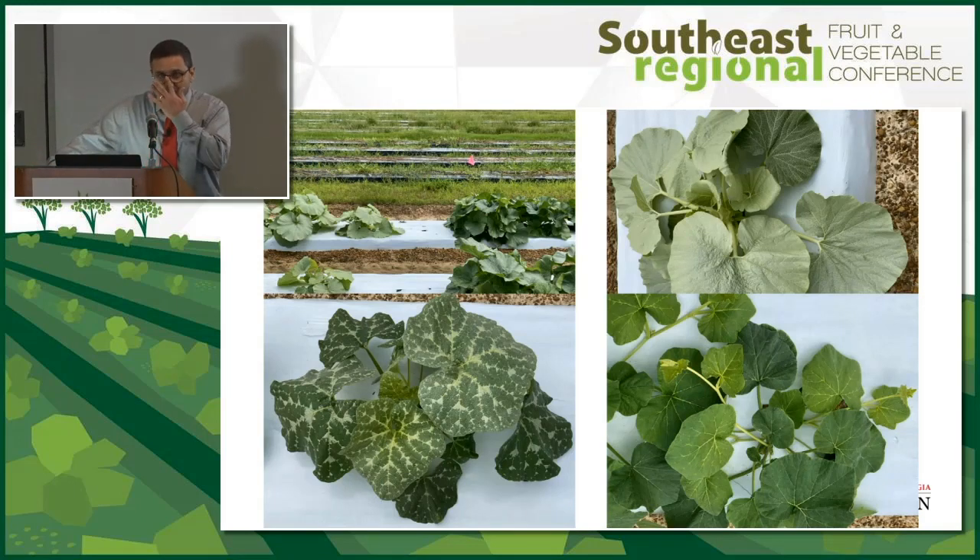Besides virus, we were seeing other things related to whitefly, such as silvering, and there were good varietal differences. You can see in the top left the break between plots — on the left, white leaves; on the right, green leaves. This is a physiological response to whitefly feeding. We did a silver ranking of one to five, with five being green and one being completely white.